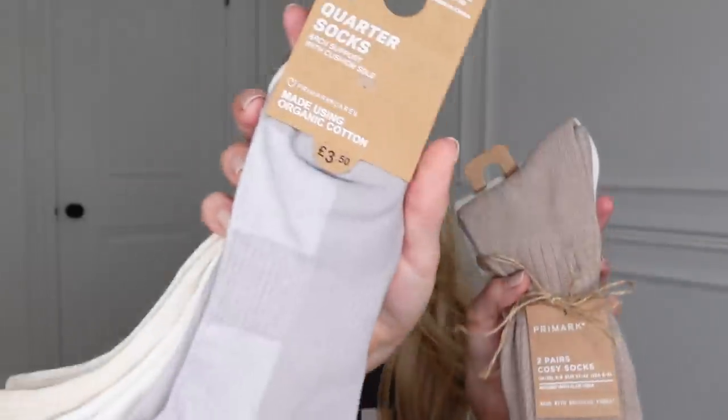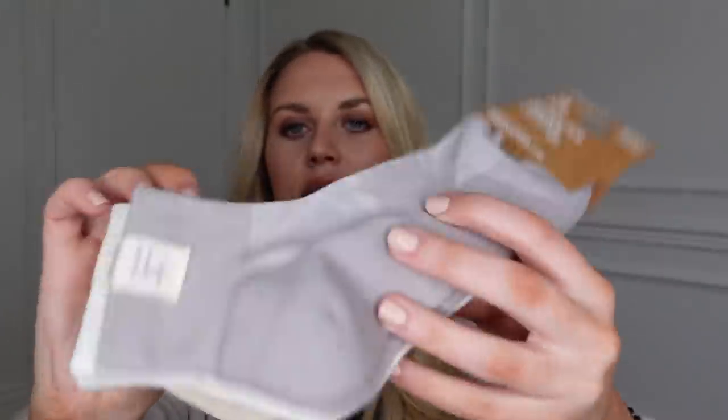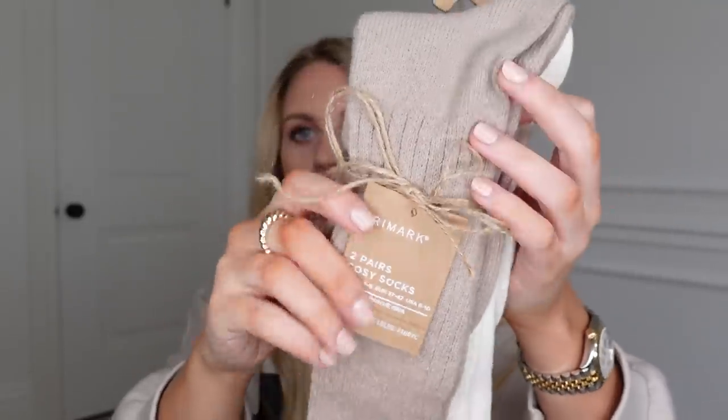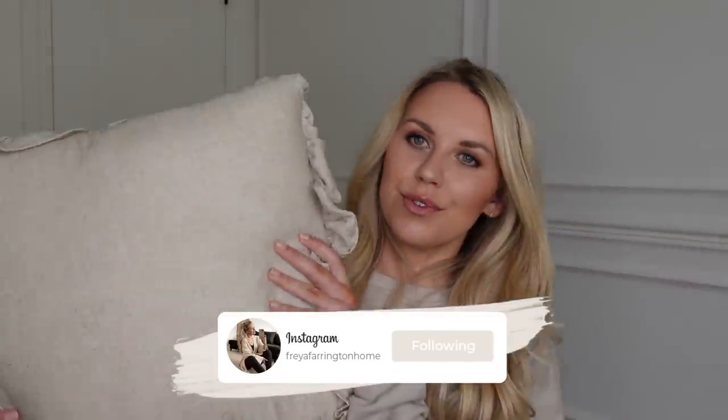I picked up some new socks — some cosy ones and some everyday socks I like to wear with my UGG Ultra Minis. The colours are beautiful: a taupe mushroom, a creamy colour, and an oatmeal. These were three pounds 50. I also got some cosy socks — cream and a darker beige — at about four pounds. Then I picked up these sandals, great dupes for the Hermès sliders, at six pounds. I couldn't resist.